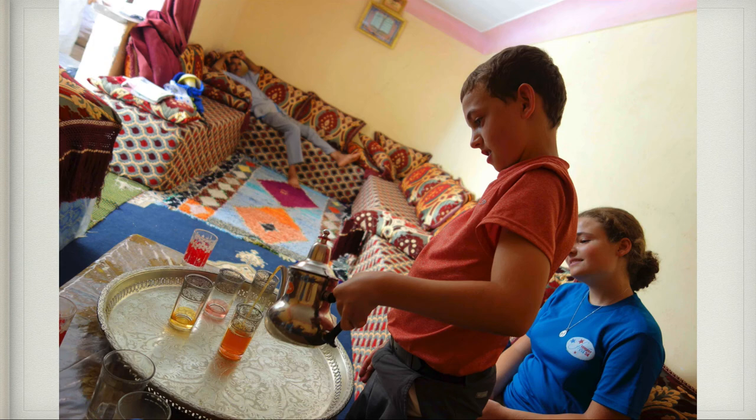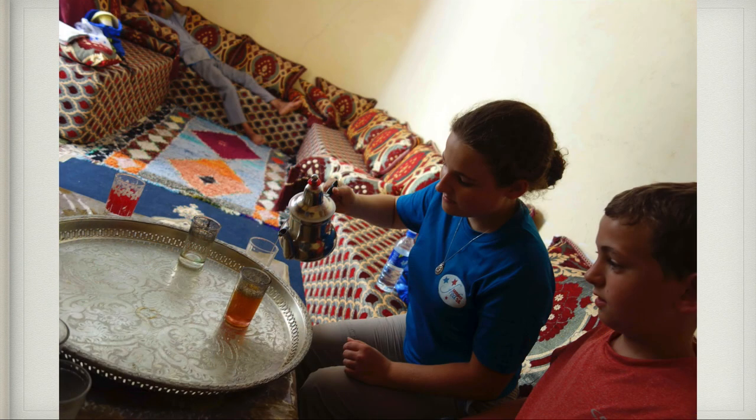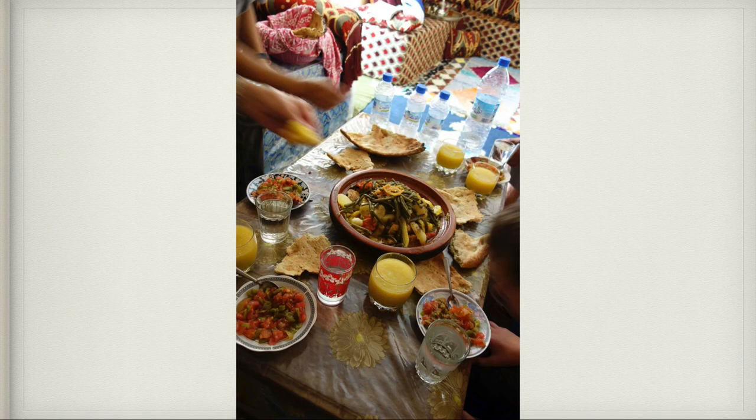Here I am pouring mint tea — they would pour it from high up, and I learned how to pour it too. This meal that the really wonderful family prepared for us was one of the best meals we had in Morocco. This is a tagine — with chicken, potato, and vegetables. There's a flatbread behind it; you'd tear pieces off and dip it in and eat the food. With the hot food they gave us cold orange and cucumber juice — rather an interesting combination.